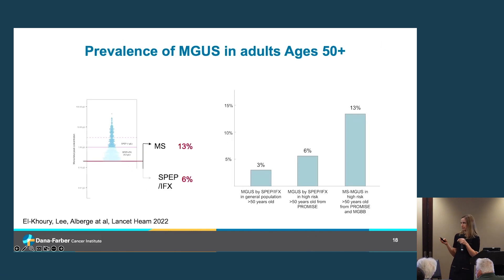Looking at prevalence data from this cohort, using SPEP the prevalence of monoclonal gammopathies or MGUS in a general population over 40 is about 3%. But in this high-risk group — Black or African-American individuals or those with a family history — we see double the prevalence at about 6%, consistent with large cohort studies like the Olmsted County Minnesota study. When we use mass spectrometry with the same cutpoint, we actually see double that again — about 13% of individuals over 40 have MGUS as defined by mass spectrometry.